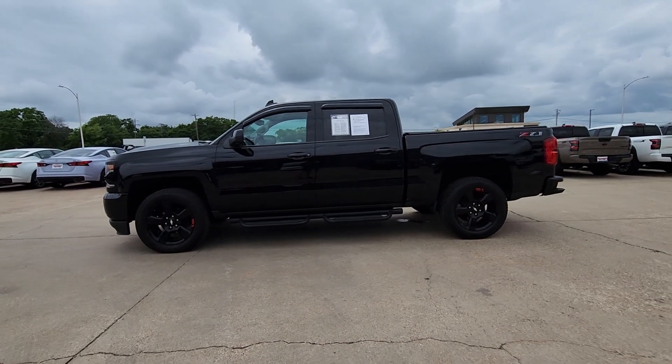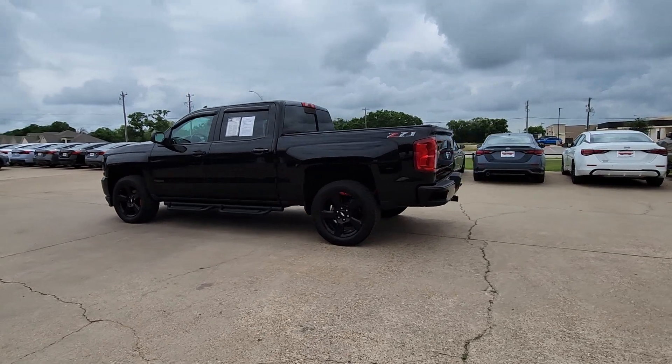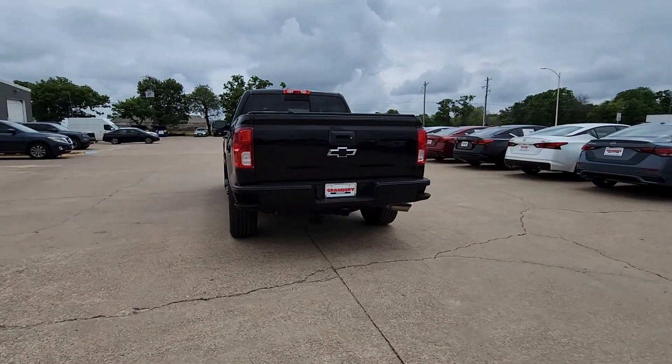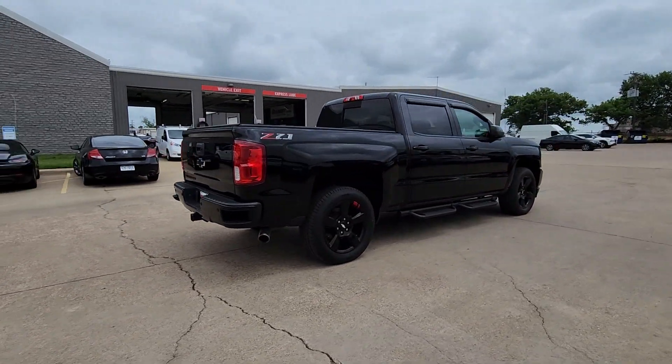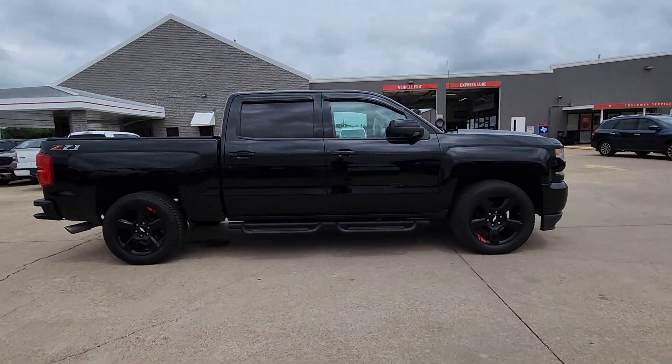Get into the 2018 Chevrolet Silverado 1500. With less than 80,000 miles on the odometer, this vehicle provides excellent value. The smooth-riding Silverado 1500 delivers rugged strength, a quiet and spacious cabin, agile handling, and technology that keeps you connected.